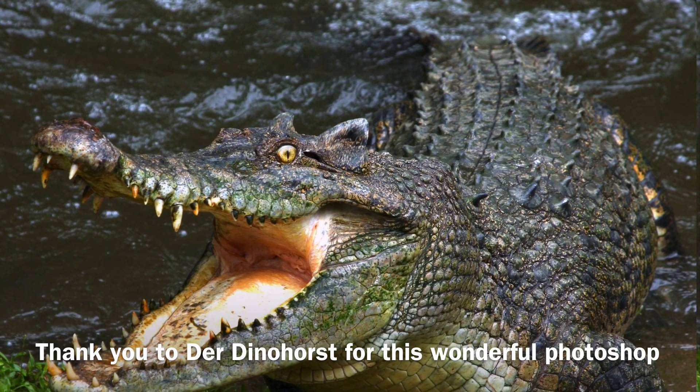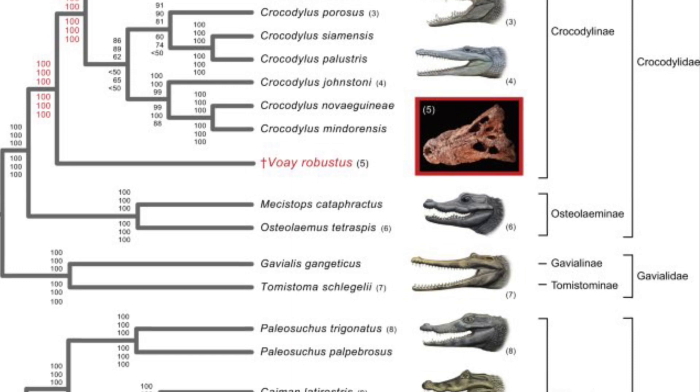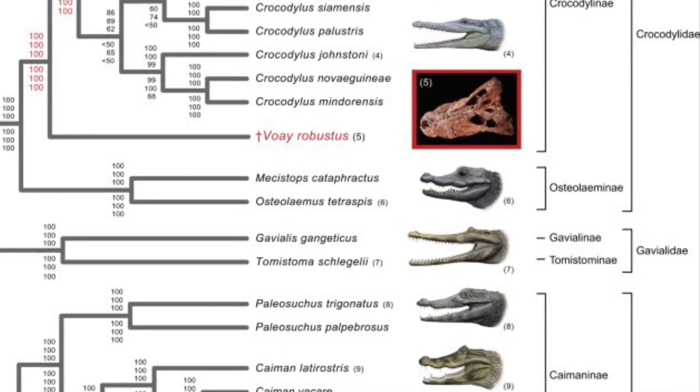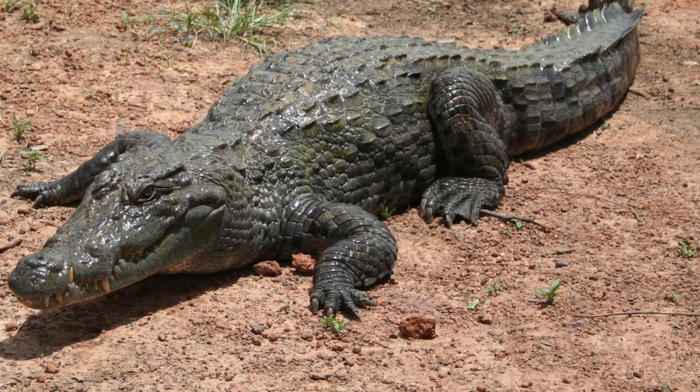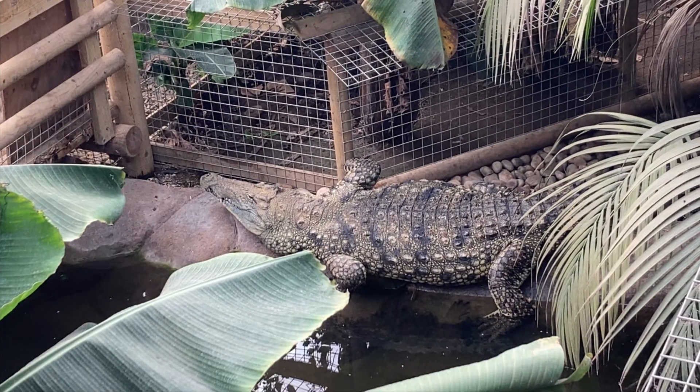A 1400 year old specimen of Voay robustus was used to understand more of the phylogenetic tree of crocodilians, finding that it may have been closely related to the West African crocodile more than to the Nile crocodile.